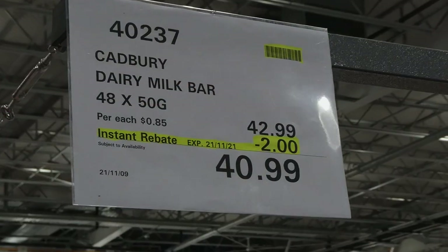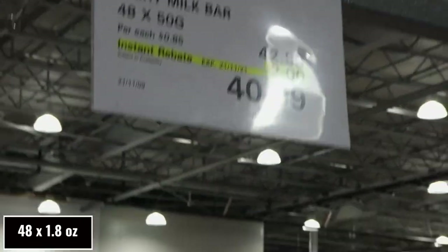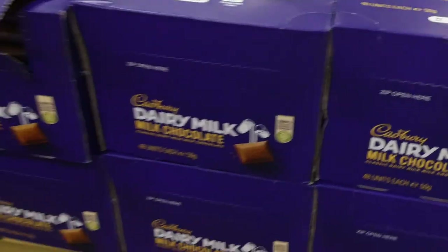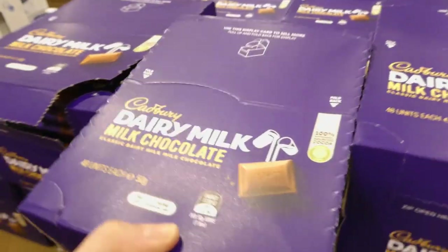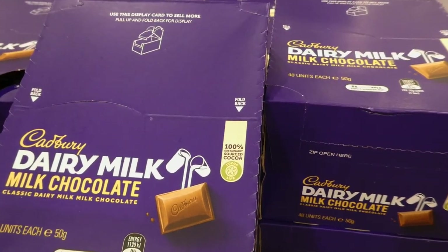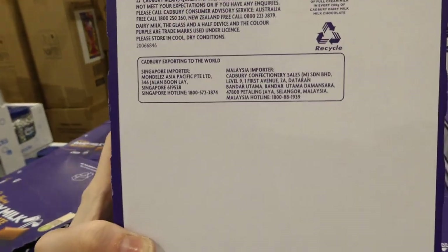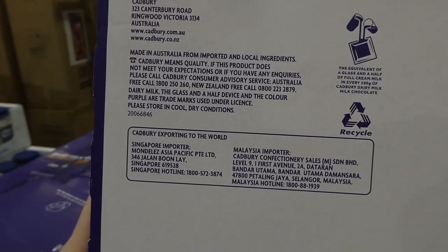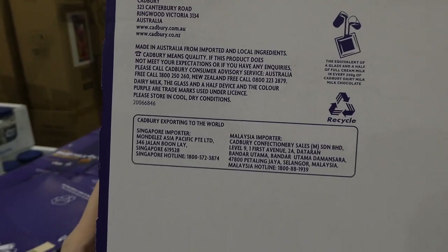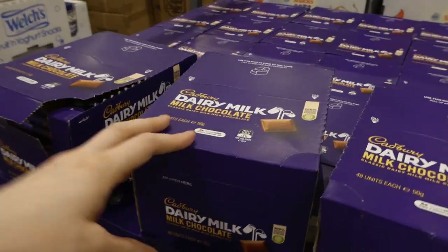Cadbury Dairy Milk bars — 48 of the 50-gram bars, $2 off down to $41. It's just classic solid chocolate, 100% sustainably sourced cocoa, made in Australia from imported and local ingredients. These would be similar to the ones in the UK.